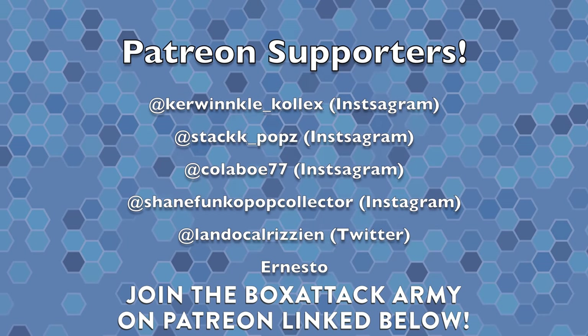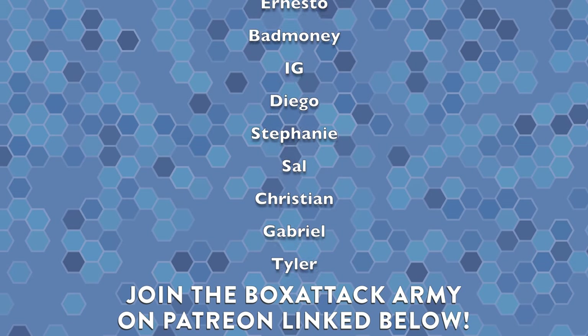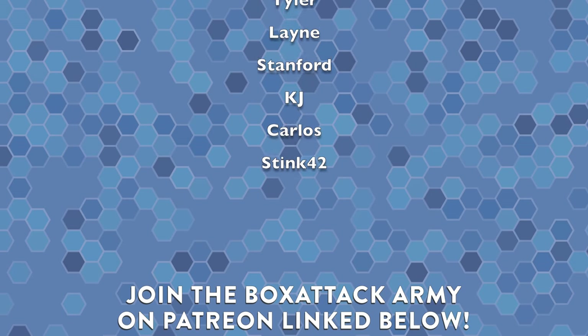I might stop at some other places, so definitely leave a thumbs up if you want to see more pop hunts from New York City. Big shout out to everybody over on Patreon — if you want to join the Box Attack army, click the link in the description. You can sign up for a couple of tiers where I send you mystery pops out of my personal collection, which supports the channel at the same time. I appreciate all the support everyone. If you enjoyed this video hit the thumbs up, if you're new here be sure to subscribe and hit the notification bell. Thank you so much for watching — this has been Box Attack, I'm Dom, and we'll catch you later.